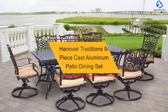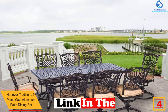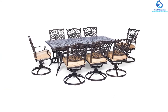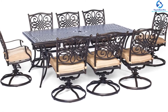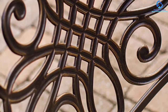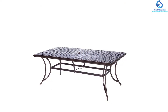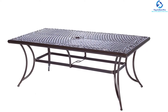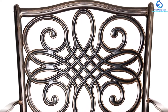At number four, we have the Hanover Traditions 9-piece cast aluminum patio dining set. It can transform the outer part of a home with its elegance and can accommodate a party of almost 12 people. Available in a bunch of sizes and shapes, every piece has an aluminum frame polished with weather-protective coating that removes moisture and prevents damage from ultraviolet rays. The seat cushions are available in three different color variations, dry quickly, and are made from stain-resistant, weather-resistant polyester fabric. Every cushion is latched with hook-and-loop fasteners so they don't get blown away in heavy wind.